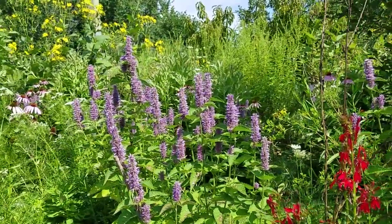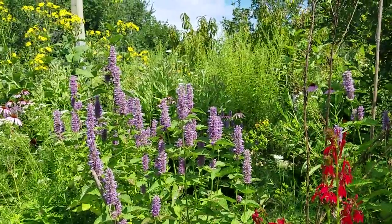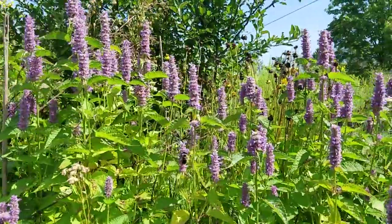All right, that's it for today. I'm just loving on these insects. I hope you're seeing the insects everywhere where you are.